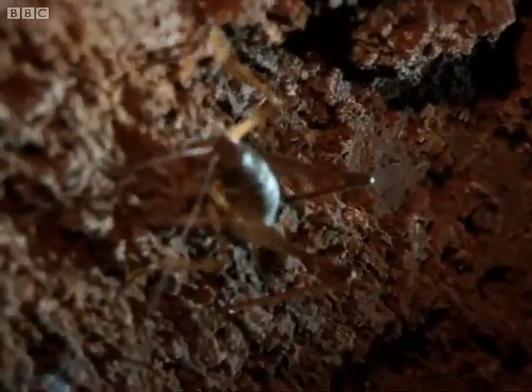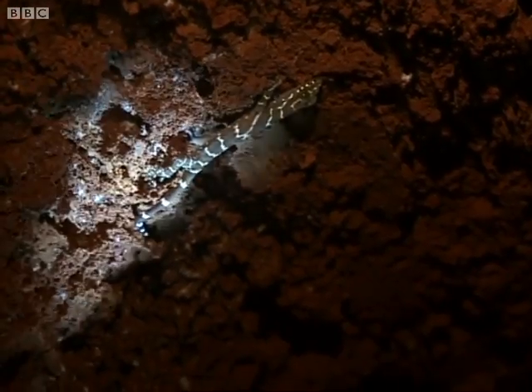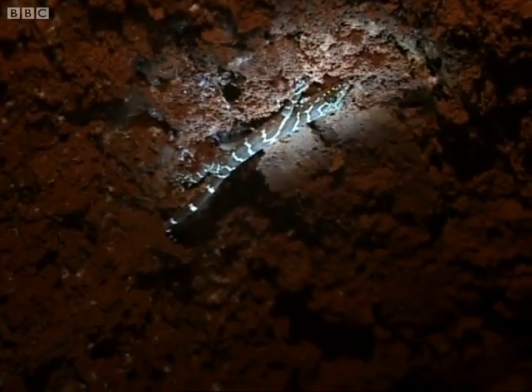Look at the size of that. Wow. Tyrone, I found a gecko. This is what you call a result.